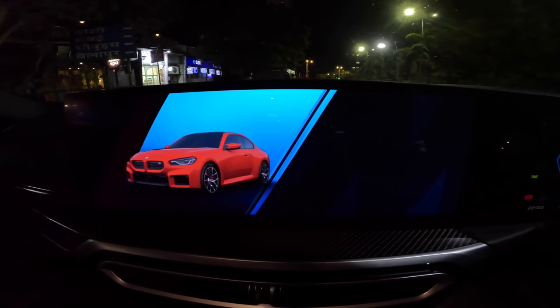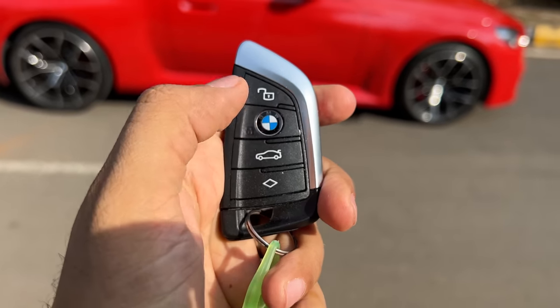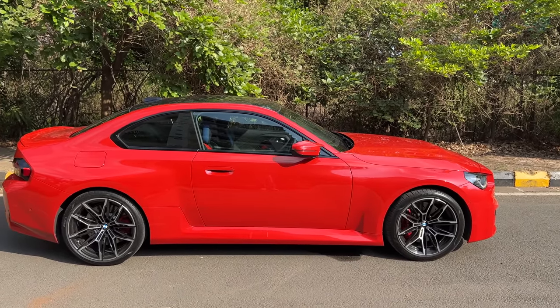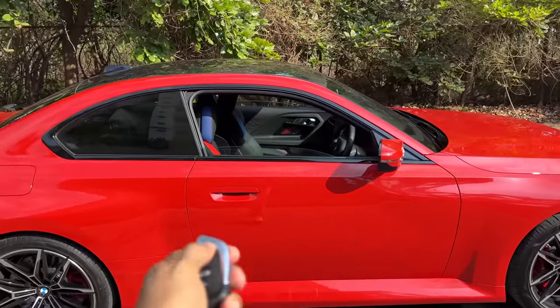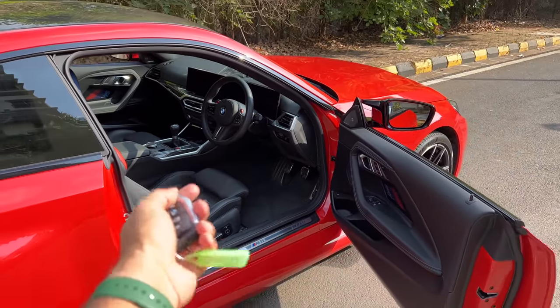Let me show you the key. This is the key of the vehicle — it has the BMW M colours. This button unlocks the car, this locks it, this opens the boot, and this sounds the alarm. When you lock the car the mirrors fold inside. If you keep the unlock button pressed, the windows will roll down. This is a basic feature on almost every car with a BMW badge.